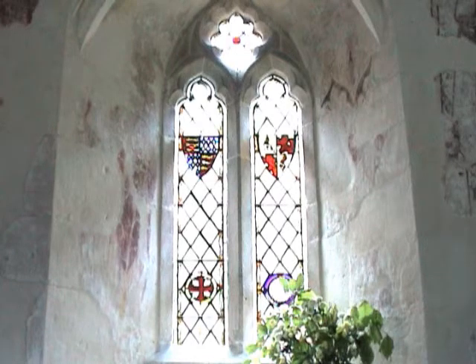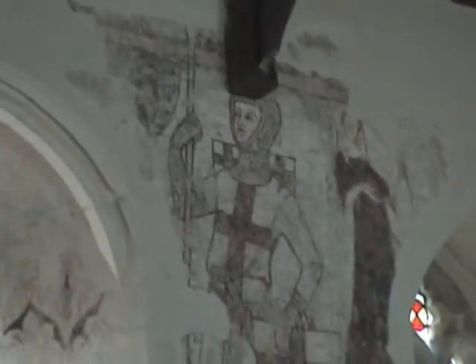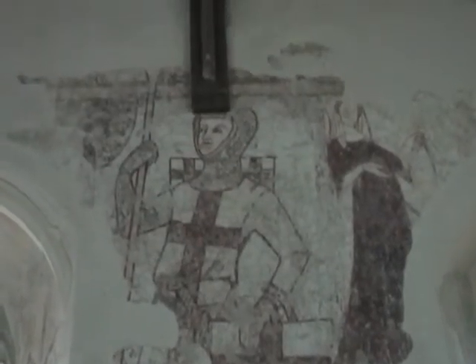Continuing eastwards, this collection, which I haven't been able to identify, takes us to the next window. Notice that the displays of the windows each contain two figures. Just past this window, we can see Saint George. These paintings were added in the 14th century, probably all by one quite good artist, and they completely covered the walls — I would love to have seen them when they were new.